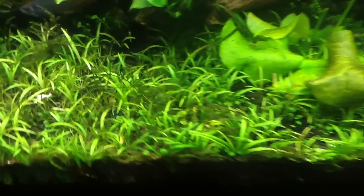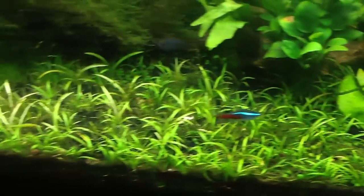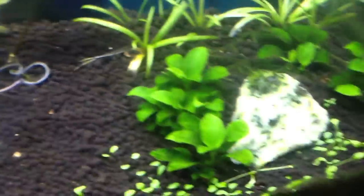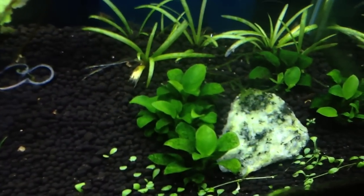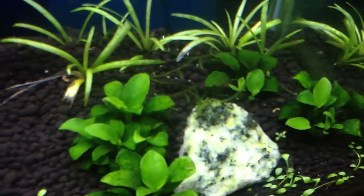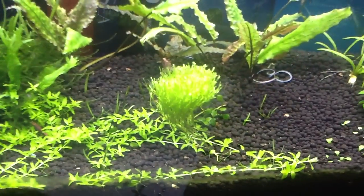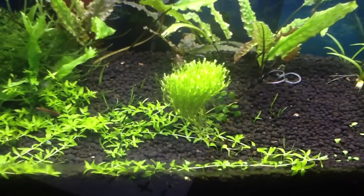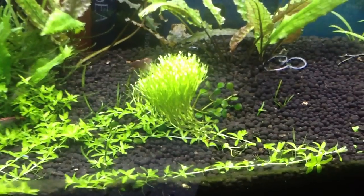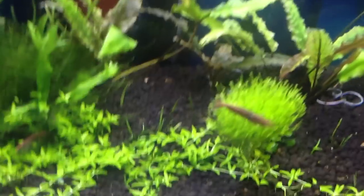I've got some algae issues in here, and where I really noticed it was on the anubias. If there's any plant you could paint and it would survive, it would probably be anubias. But notice the new growth — those leaves are really booming because there's no algae on them. And look at this riccia fluitans — that's a weird-looking plant, and it's probably going to break loose and float to the top.